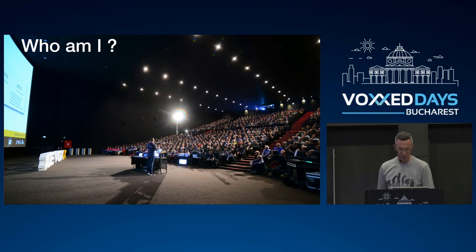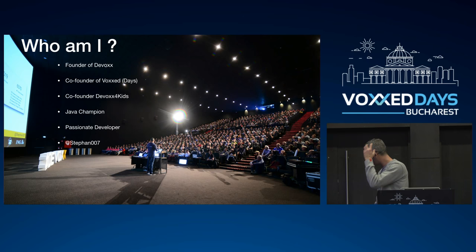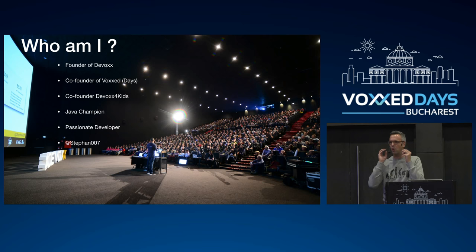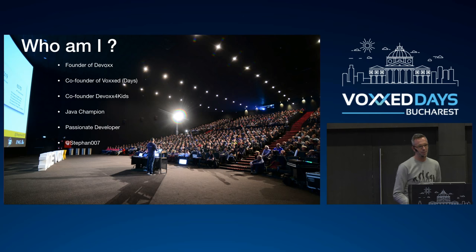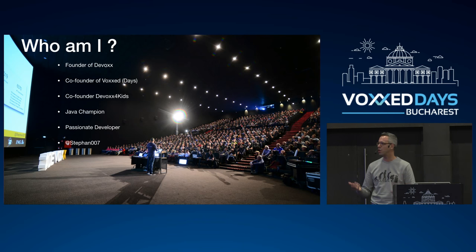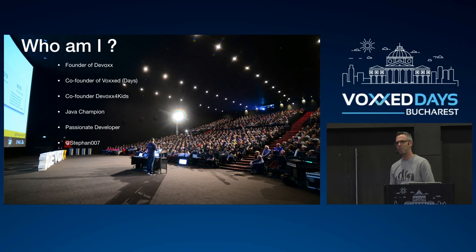For the people who don't know me: I'm basically the founder of Devoxx, which I started 17 years ago — as you can see from the gray hair. I also co-founded Voxxed, an incubator for Java User Group events that want to become a Devoxx. I co-founded Devoxx for Kids, which inspires children in IT worldwide every weekend. Because of that I'm a Java Champion, but I'm also a passionate developer day by day.